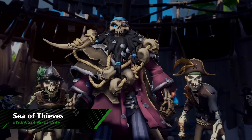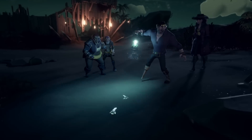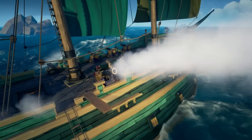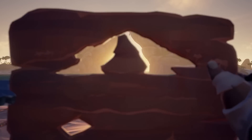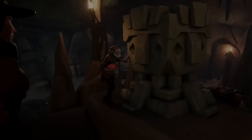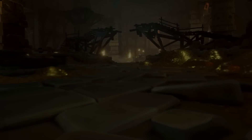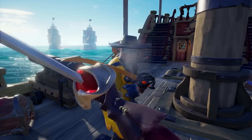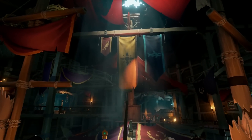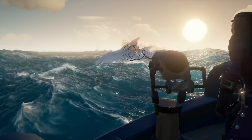We basically don't shut up about Sea of Thieves over here at Xbox On, and for good reason. There's nothing better for a group of friends to jump into and goof off with in pirate style, and the recent anniversary update has only given us even more reason to dive back in. PVE exploration with Tall Tales and the brand new PvP space with Arena came through to owners of Sea of Thieves in April, and the updates just keep coming. It's also on Xbox Game Pass, but if you're not currently a subscriber, you can buy the full game with 50% off this week — playable on both Xbox and Windows 10 PC.